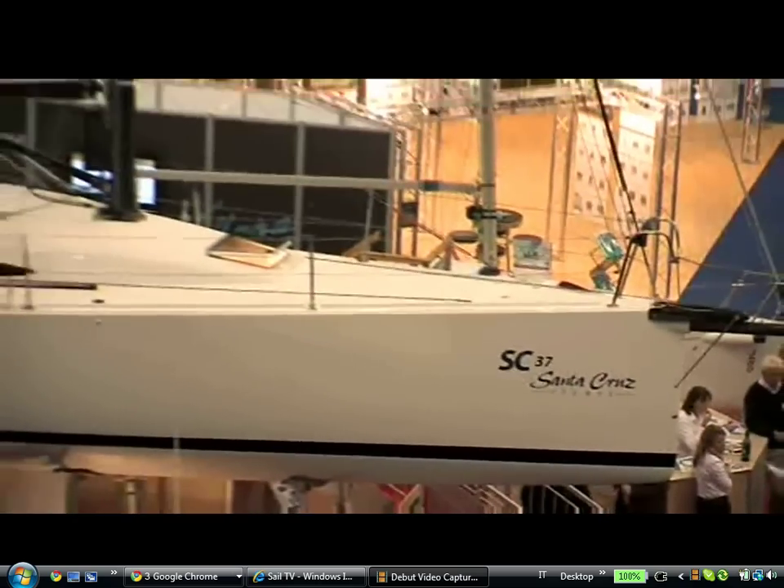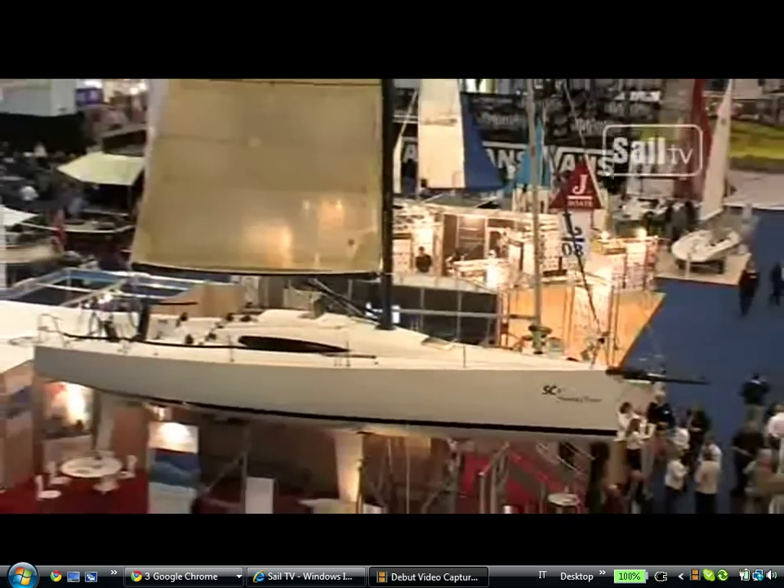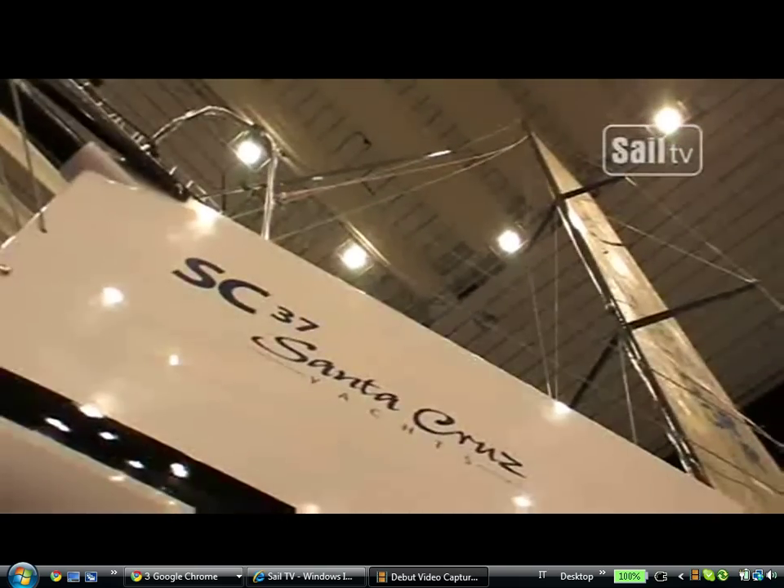The Santa Cruz 37 is based on a philosophy of making going fast fun. Fast is fun, and that's what the Santa Cruz stands for.